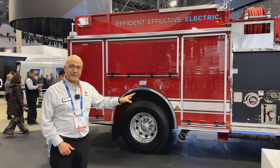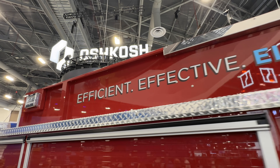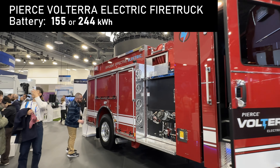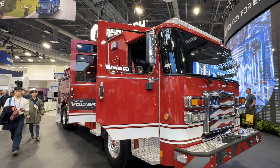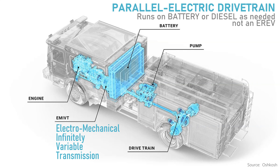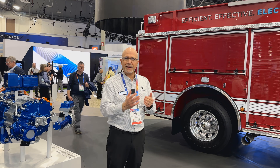This is our Volterra zero emissions electric fire truck, also in production as we launched it last year, and we have several operating with customers around the nation. This vehicle operates on electric-only mode with a battery pack of around 250 kilowatt hour capacity, both for driving and for pumping water. Uniquely, it also has a backup diesel engine, so in the event you're putting out a fire for extended hours and deplete the battery, an engine will automatically kick in and you can continue firefighting seamlessly without any impact to the firefighters.